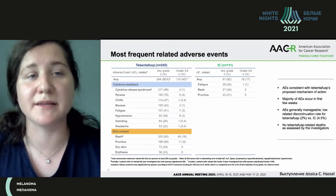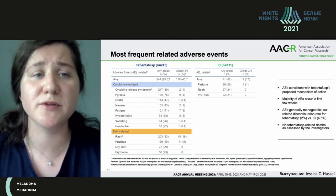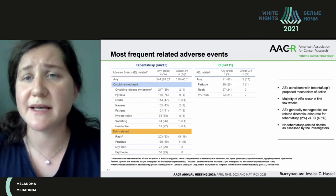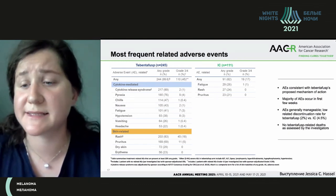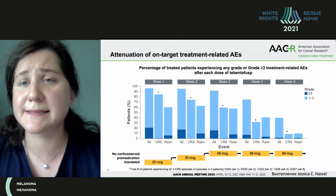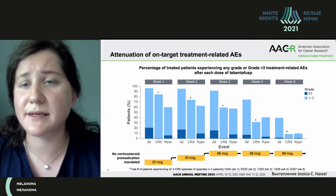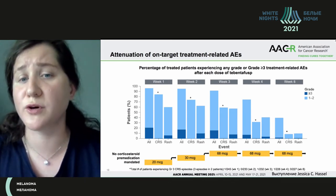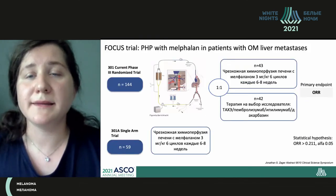Adverse events depended on two pathogenetic factors: cytokine-mediated and skin-related. Mainly, we observed in patients the development of pyrexia, chills, nausea, and fatigue — due to the mechanism of action involving cytotoxic lymphocytes. Take a look at this slide: adverse events were leveled already by the eighth week, and in general, patients tolerated therapy more or less well even at the high dose of 68 micrograms.